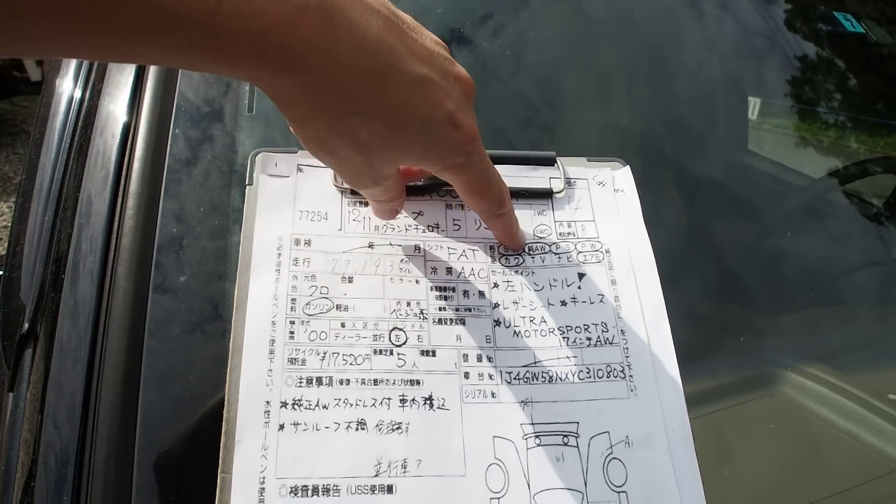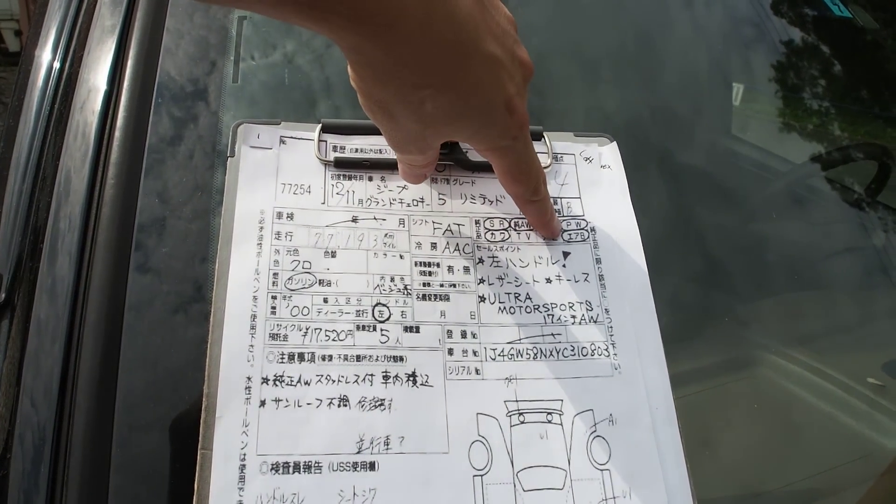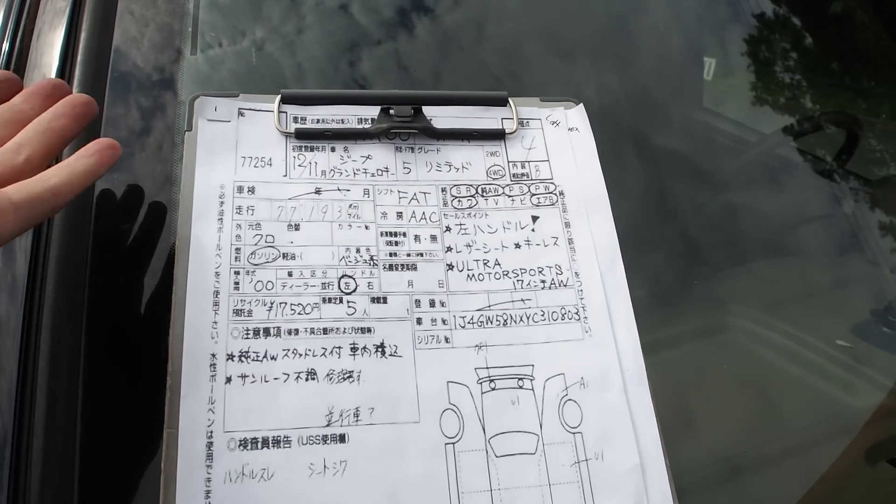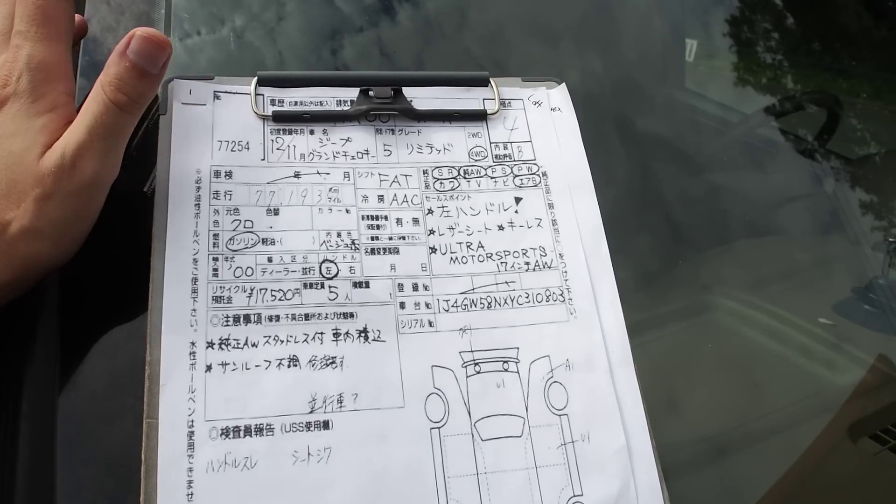The auction grade is 4 and interior B, so overall it's a very good condition car. It has a sunroof, alloy wheels, power steering, power windows, leather, and airbag. The leather is surprisingly good because usually good leather is only in super luxury cars — this one's got really nice leather in it.